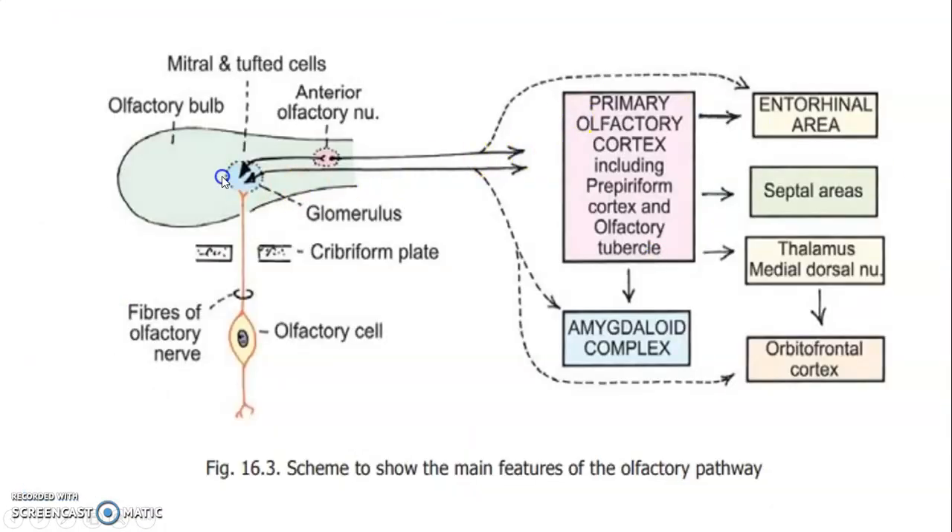The diagram shows the bipolar olfactory cell in the olfactory mucosa crossing through the cribriform plate into the olfactory bulb, where it relays on mitral and tufted cells, whose axons form the olfactory tract that divides into a lateral stria and a medial stria. The lateral stria projects onto the entorhinal area and the primary olfactory cortex — which includes the piriform cortex and the olfactory tubercle — and also onto the amygdaloid complex. From the primary olfactory cortex, projections reach the septal area and the mediodorsal nucleus of the thalamus, which relays onto the orbitofrontal cortex.